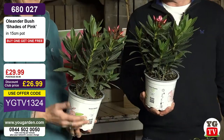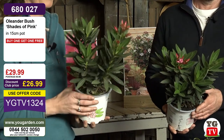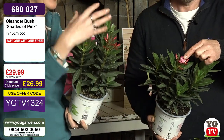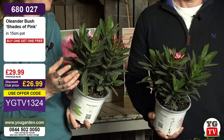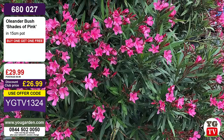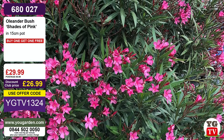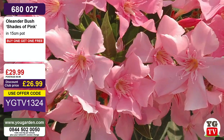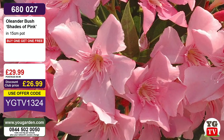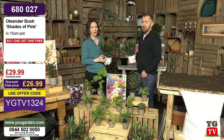They are evergreen, and even in March the foliage looks amazing all year round. But in the summertime these start to bud and get absolutely smothered in beautifully scented gorgeous pink flowers. They don't get huge here in the UK — we expect them to perhaps three to four feet maximum. They flower all summer long, even into November sometimes. One thing we do need to tell you: you cannot eat any part of an Oleander — that applies to humans and all pets as well.